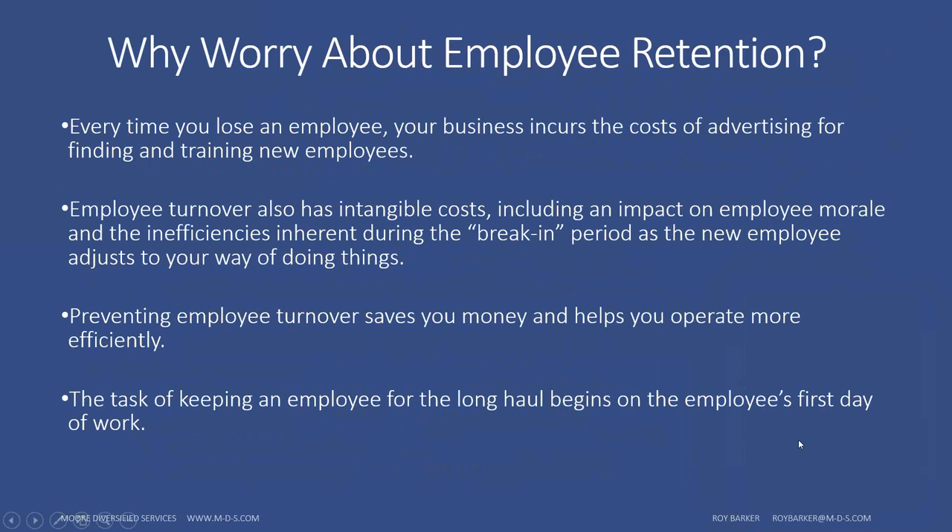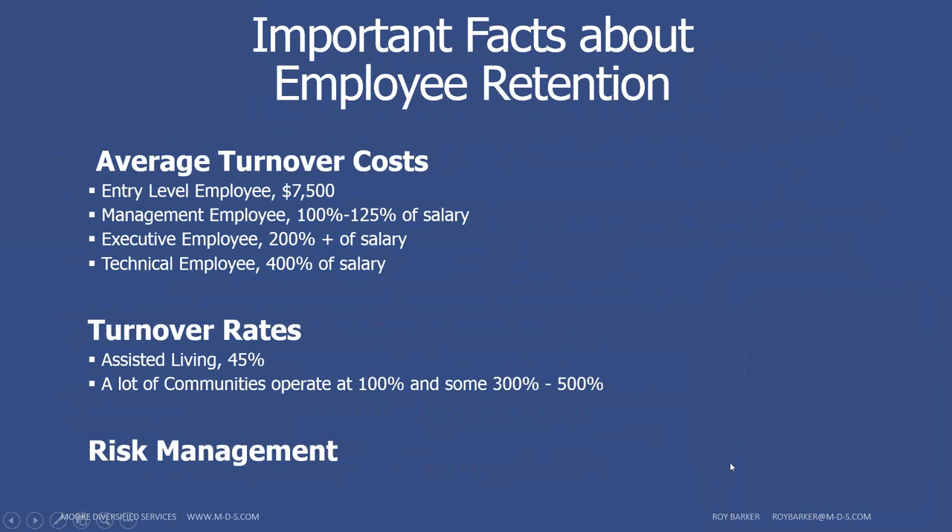Employee retention begins their very first day that they show up. Entry-level replacement costs are about $7,500. When we get into management staff, that's probably about 100% to 125% of their yearly salary. Executive-type employees are probably 200-plus percent of their salary.